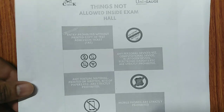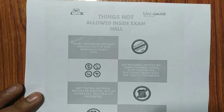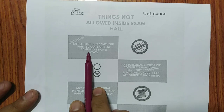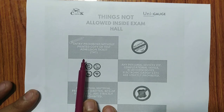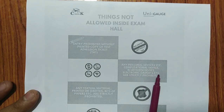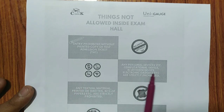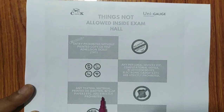Now, things which are NOT allowed inside the exam hall. Entry is prohibited without the printed copy of the Test Admission Ticket — so take the printout today. Any personal computerized devices, Bluetooth devices, electronic gadgets, etc. are strictly prohibited. Remember, the calculator is also not allowed; however, in the COMEDK exam a simple calculator is provided on the computer screen itself, so you can use that for calculations.